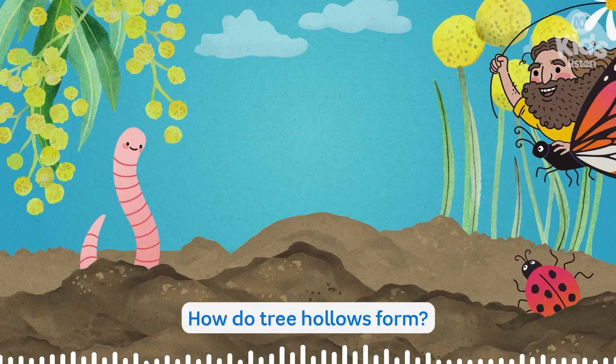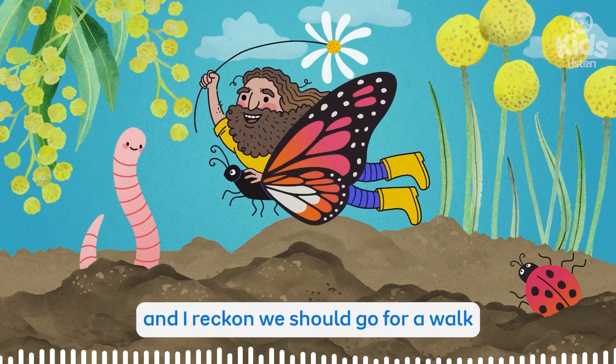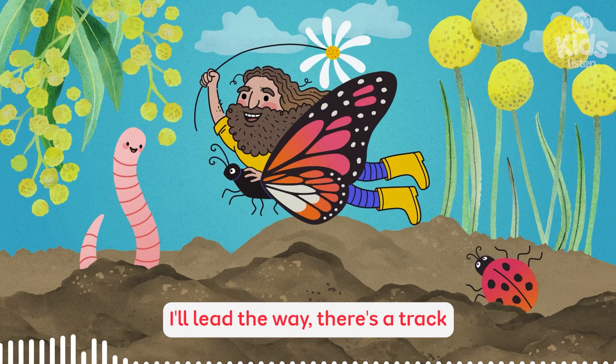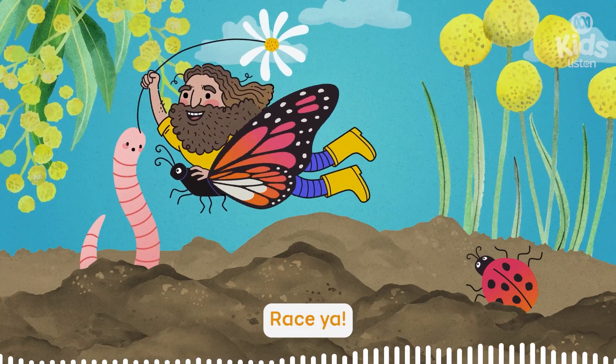How do tree hollows form? That is such a good question, and I reckon we should go for a walk through the national park next door to find the answer. I'll lead the way. There's a track I ride my bike along sometimes. Perfect. Race ya.